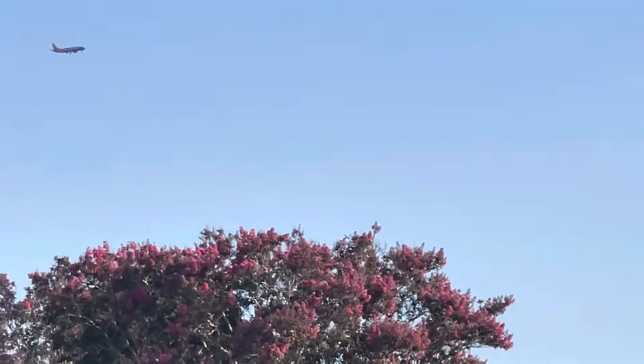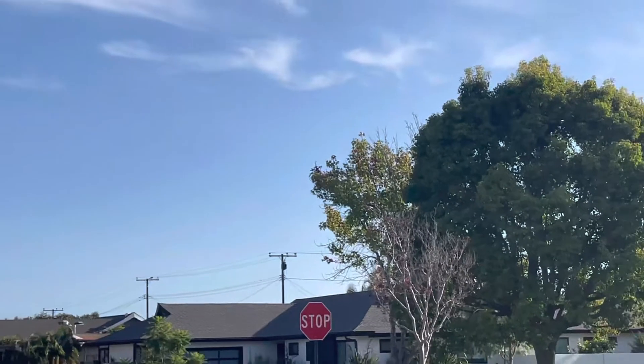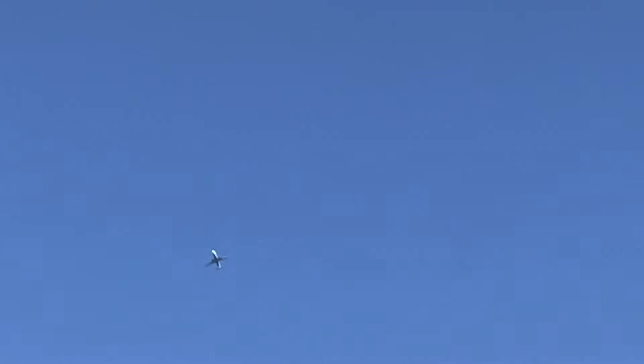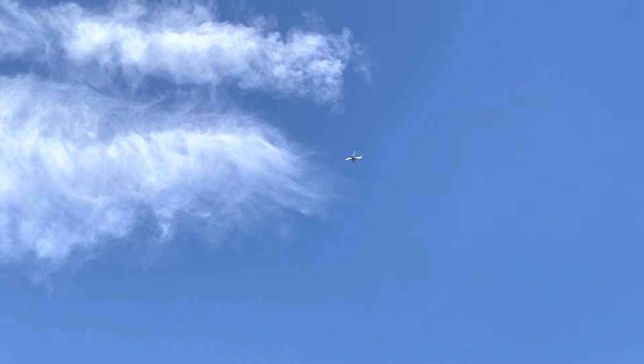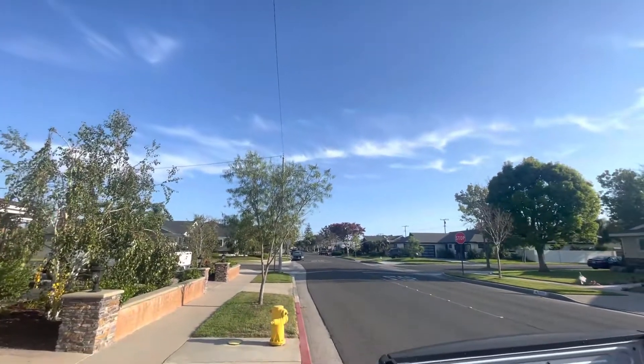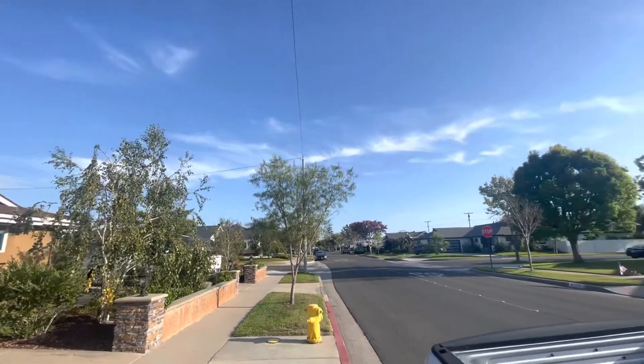Sorry about the shakiness. And here's an inbound to Los Angeles — could be a Delta or it could be Alaska. I'm going to have to say it's a Delta; I can see a little red on the tail. August 1st, Saturday, 2022.